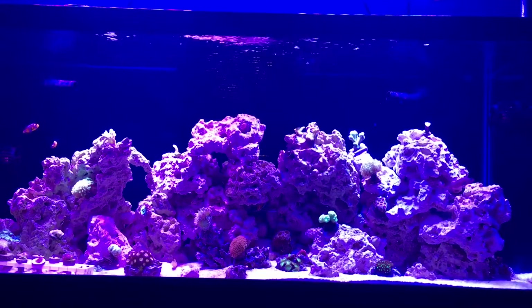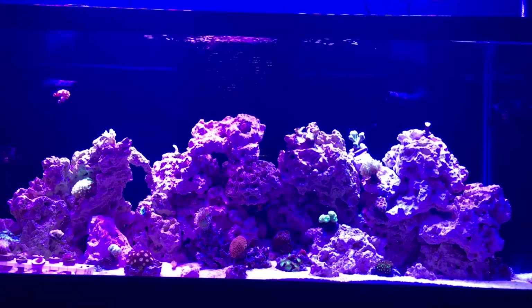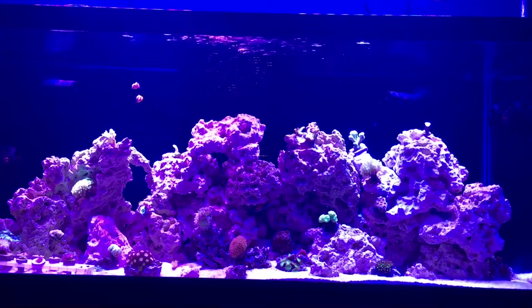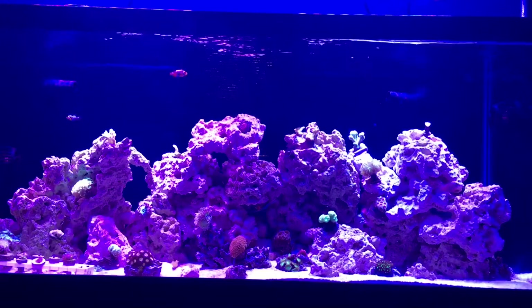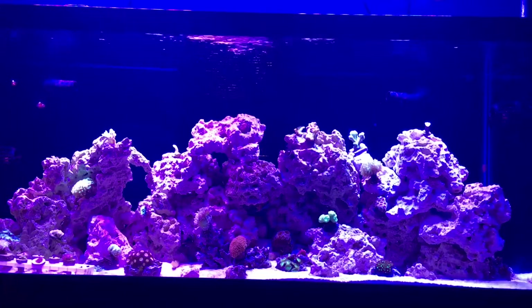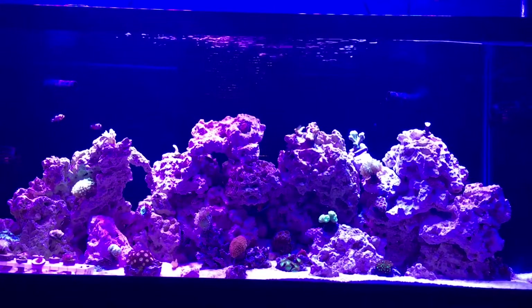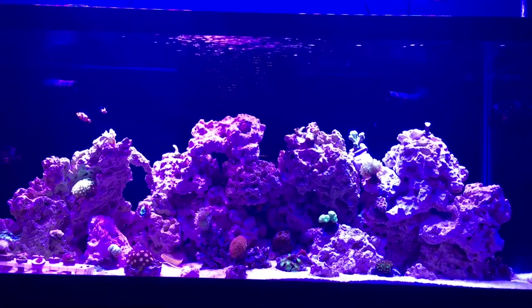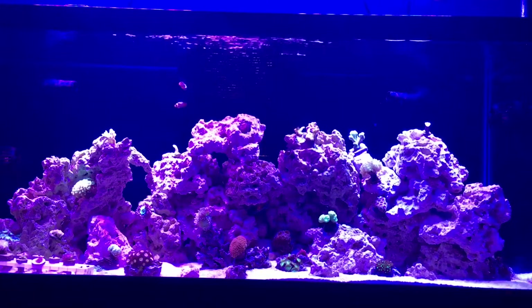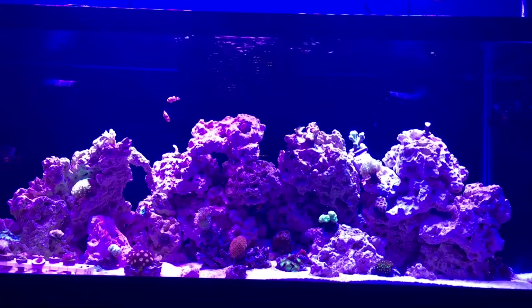One thing I thought was really cool that I've never seen before — obviously you see shrimp molt, which mine just did about two weeks ago — but my emerald crab actually molted, which I thought was really neat. I assumed they did it but I'd never actually seen it. I got that thing out but it was really cool.